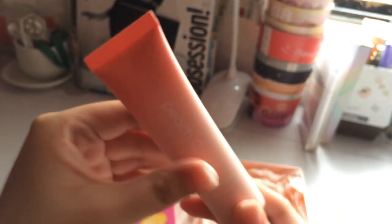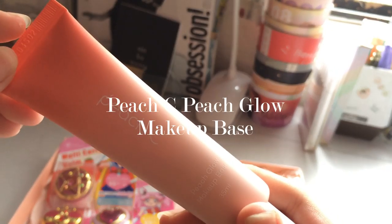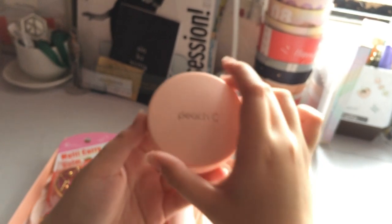Next we have the Peach & Sea Peach Glow Makeup Base. I haven't tried putting on a makeup base before so I'm really excited to test this one out. I think you just put a little amount on. It kind of moisturizes my skin — I'm not really sure if that's the purpose — but it's really good and it smells great.